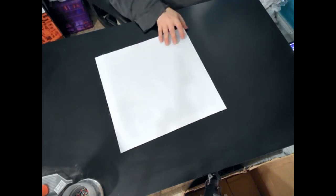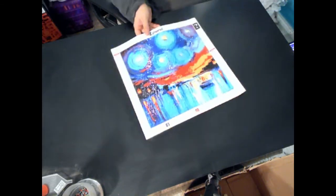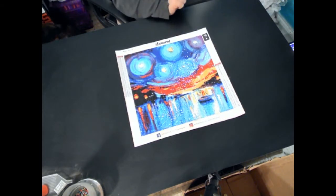Welcome back to Tori's Craft. As always, this is Tori. I have another finished product here, and this is another mystery painting.